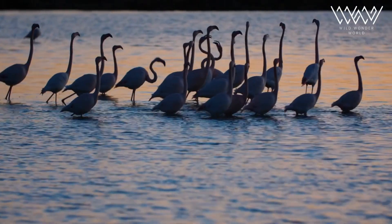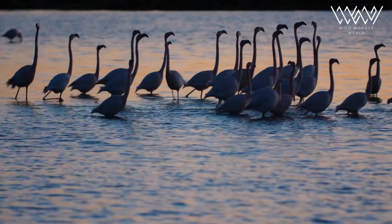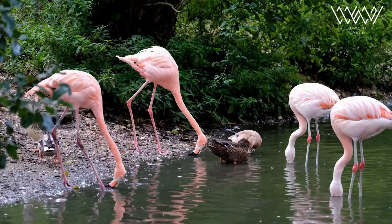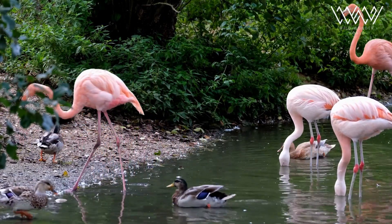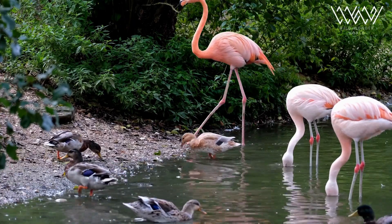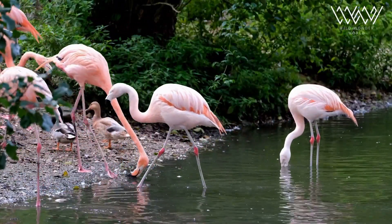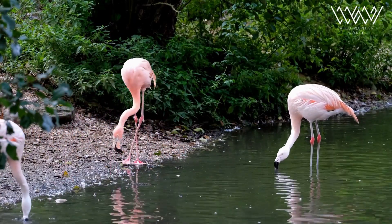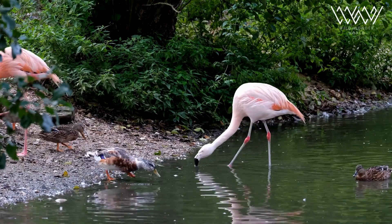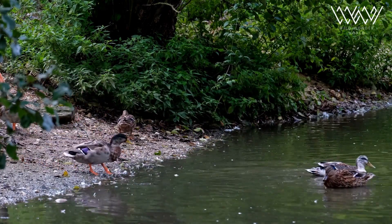Flamingos are undoubtedly fascinating creatures, embodying elegance, flexibility, and adaptability. Their unique adaptations, social dynamics, and ecological importance make them a symbol of natural beauty and a testament to the wonders of the animal kingdom. By learning more about these charismatic birds and supporting conservation initiatives, we can contribute to their continued existence and preservation for future generations to appreciate and cherish.